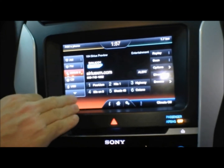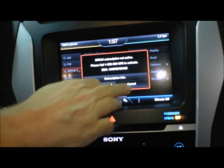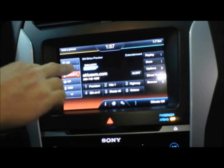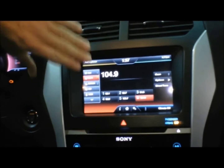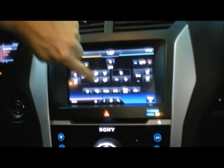This is where you can control four different aspects of your driving environment. First is entertainment, where you can choose between AM radio, FM radio, Sirius satellite radio, your MP3 player or iPod, or the included CD player.